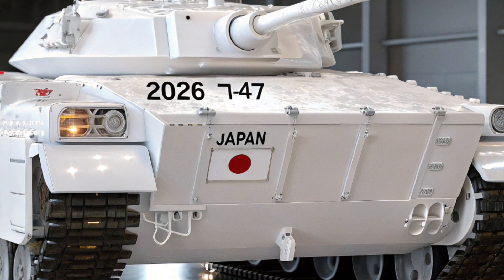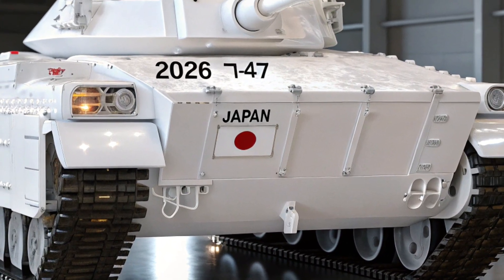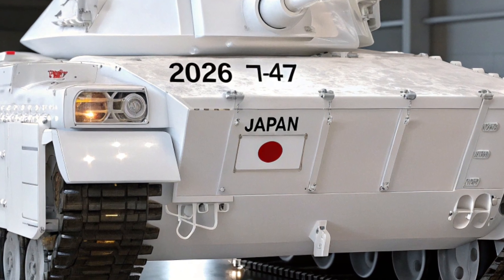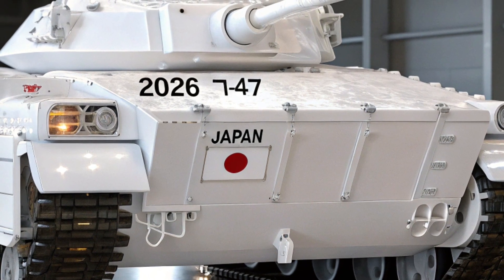De plus, les ingénieurs ont intégré un système de protection active qui détecte et neutralise automatiquement les menaces avant même qu'elles atteignent la coque. C'est en fait une véritable forteresse mobile.